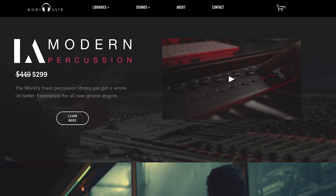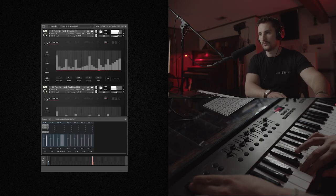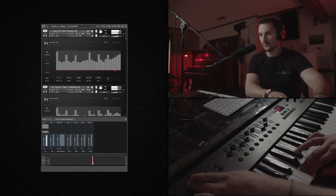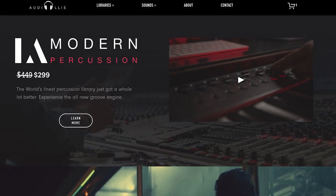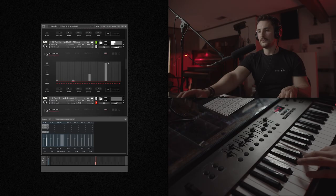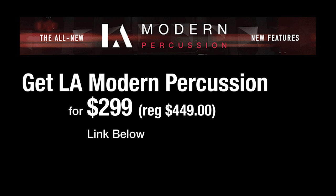Before we jump in, I just want to say a big thank you to Audio Oli — they've sponsored today's video. They've just released a massive update to LA Modern Percussion with an all-new set of noise-reduced samples and a powerful new custom groove engine. Audio Oli has taken this library to new heights. It was created in collaboration with legendary score mixer Alan Meyerson. You can grab the updated version of LA Modern Percussion now for $2.99 — normally sells for $4.49. I'll include the link and promo code so you can take advantage of that sale first thing below.